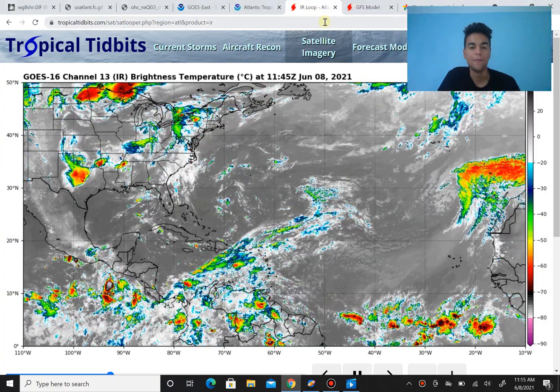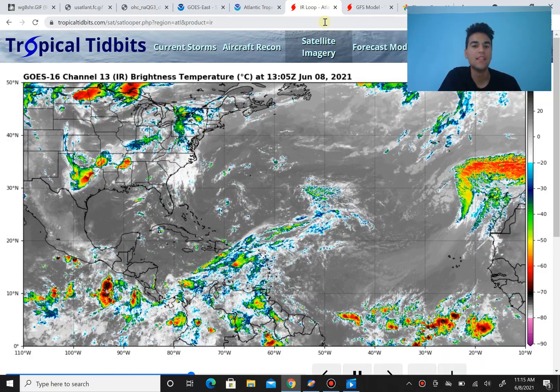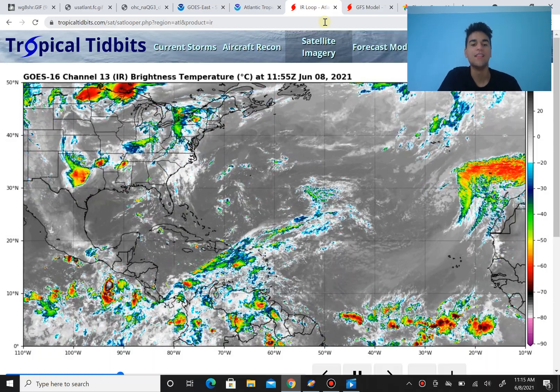How's it going everyone? It's Ali from WeatherStoryTrop. Today is June 8th, 2021, and today we're going to focus on the next potential tropical cyclone that could form in the Western Caribbean next week.